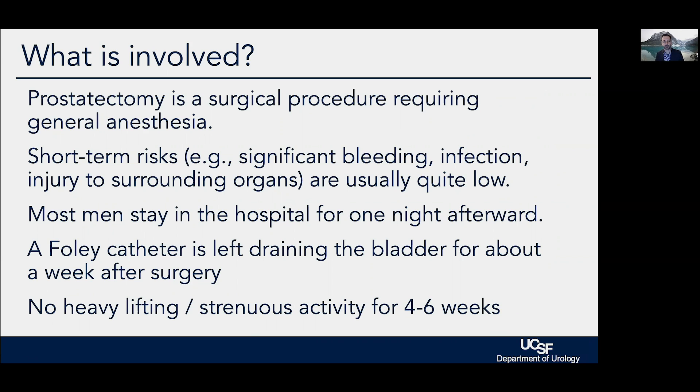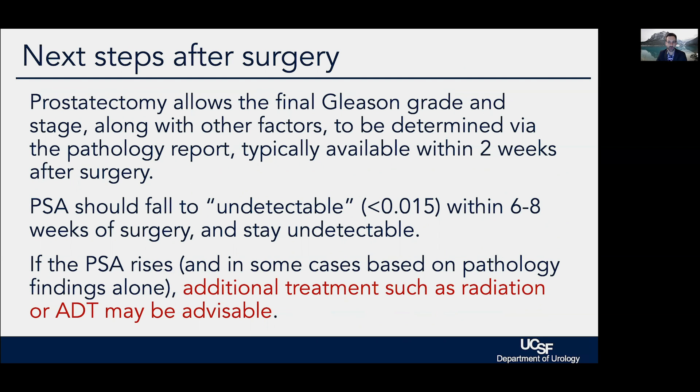Prostatectomy is a surgical procedure requiring general anesthesia. There are typical short-term risks of any operation — things like bleeding, infection, and injuring organs around the prostate like the rectum — though these are typically very low for men who have not had prior belly surgery or prior radiation. The typical hospital stay is just one night. We leave a catheter draining the bladder for one week after surgery, and men are advised to stay on relatively light activity for about four to six weeks.